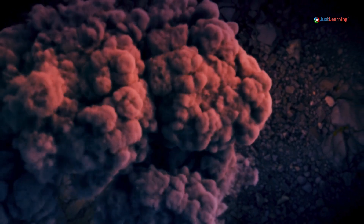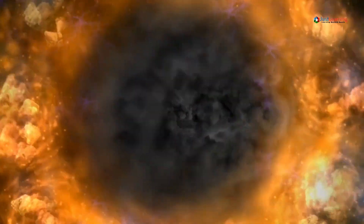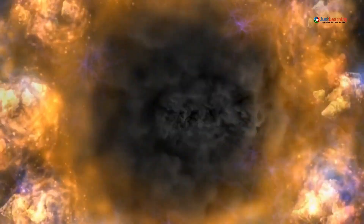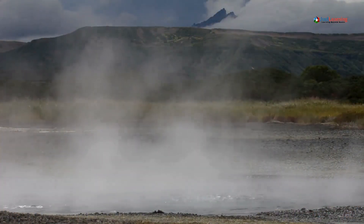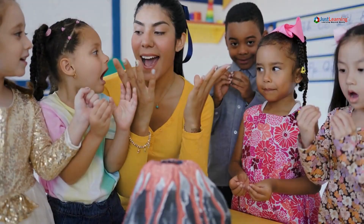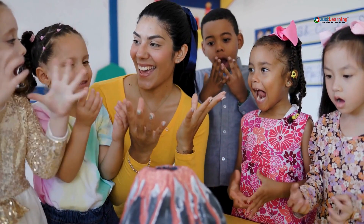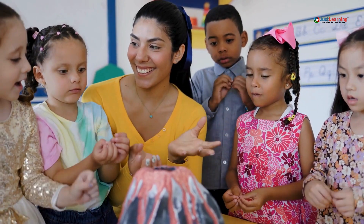Volcanic eruptions are one of nature's most powerful and unpredictable forces. When they strike, the consequences can be devastating. But with the right knowledge and preparation, you can greatly increase your chances of survival. In today's video, we'll walk you through essential steps on what to do before, during, and after a volcanic eruption.